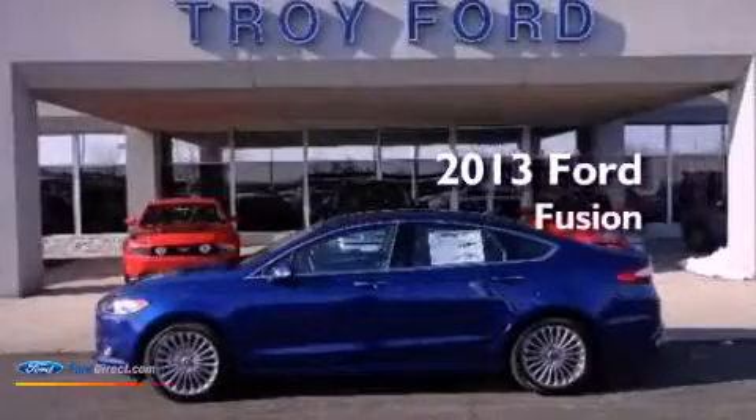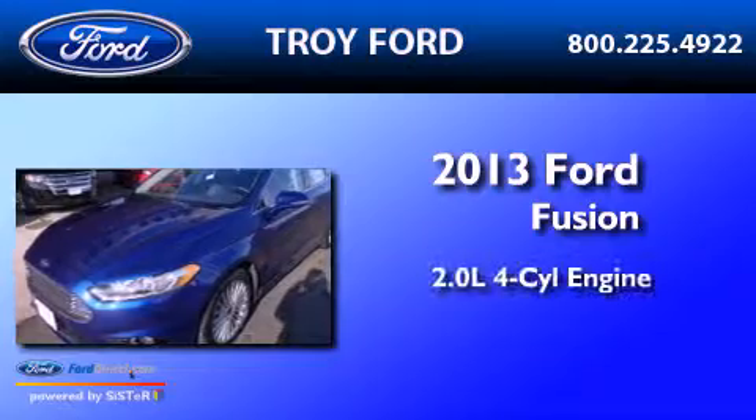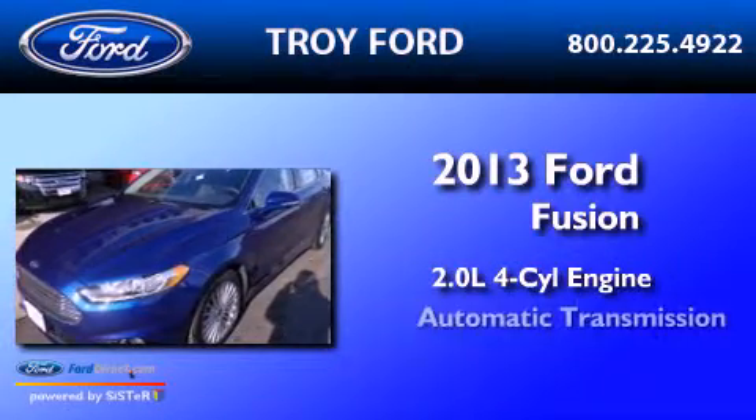This is a brand new 2013 Ford Fusion. It has a 2.0 liter four-cylinder engine and an automatic transmission.